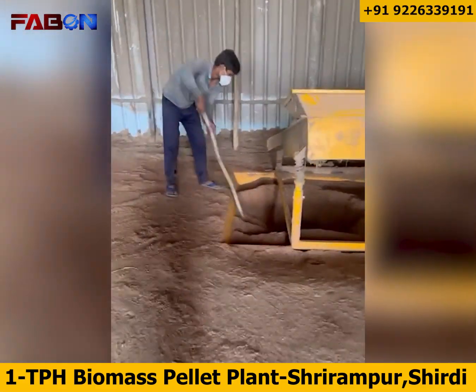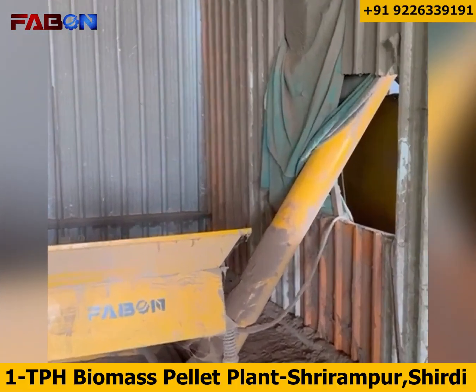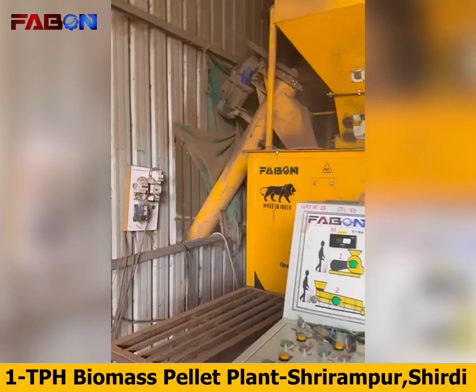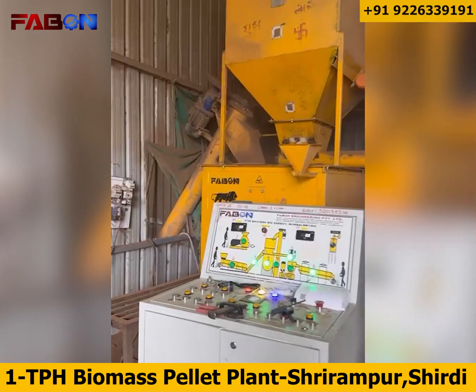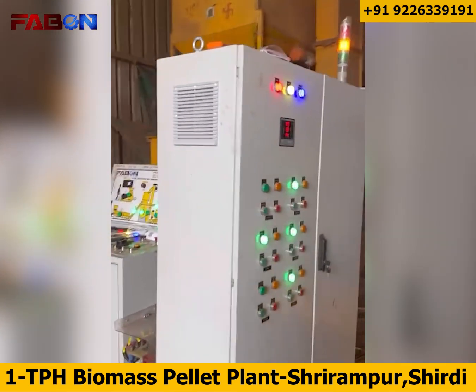Next comes raw material drying, where moisture is reduced to the perfect level using FABN's advanced drying system, ensuring uniform quality and efficiency. The fine-dried material is then transferred through a screw conveyor for smooth and continuous feeding.